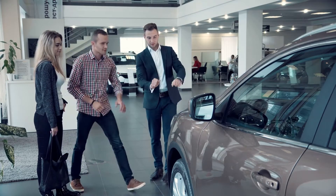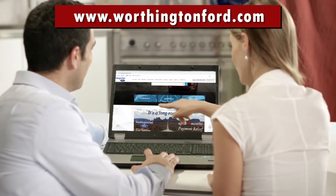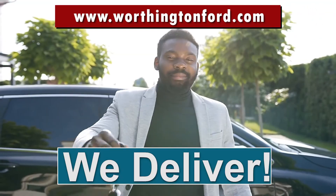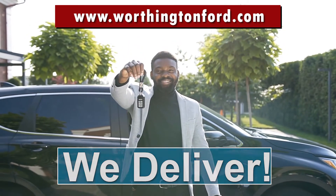We'd love to see you in person at giant Worthington Ford in Long Beach. But if you prefer, you can shop our huge inventory, arrange financing, even schedule a test drive entirely online at WorthingtonFord.com. That's right — we now have contactless delivery. You don't even have to leave your own home to get the perfect vehicle at the perfect price.